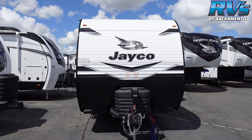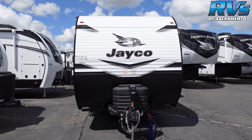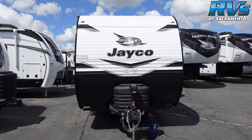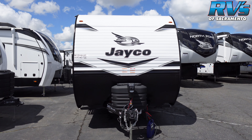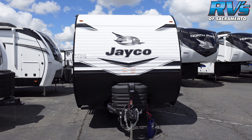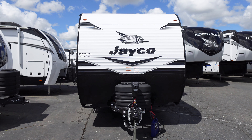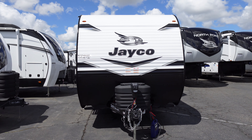Hello there. Today we're looking at the Jayco J-Flight 262 RLSW, a brand new floor plan for 2024. It's a variation of the 265 RLSW but at a lesser price point, just under $30,000. This model is just over 31 feet and just under 7,000 pounds completely loaded.